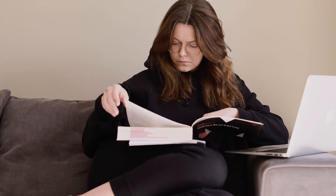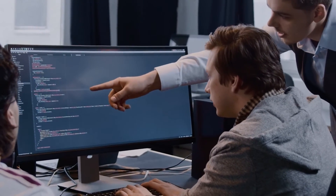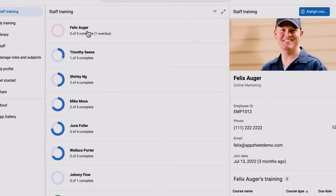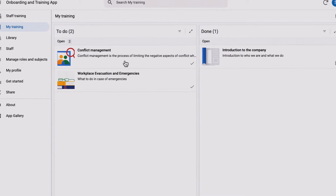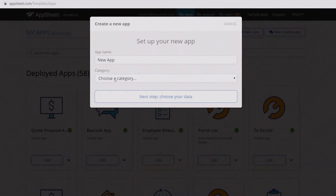Making an app usually requires a lot of planning, capital, and programming knowledge. If you don't have that programming knowledge, then you have to hire someone who does. Google's AppSheet wants to cut out the middleman and let everyone and anyone create a powerful app solution for themselves or their business.